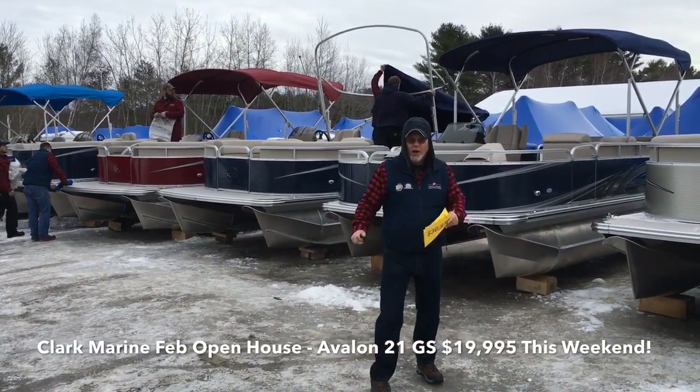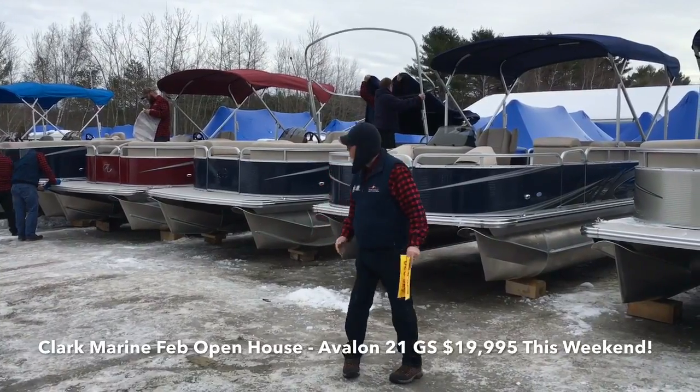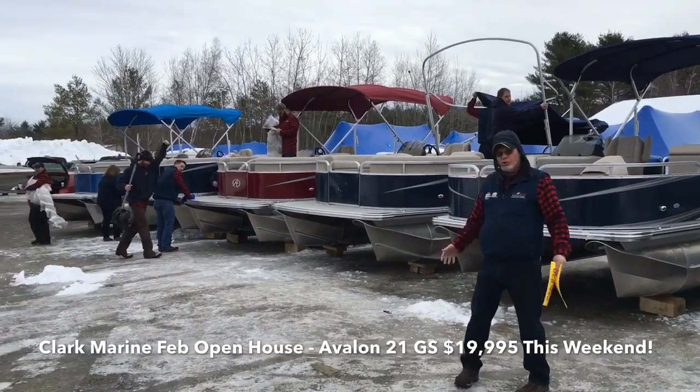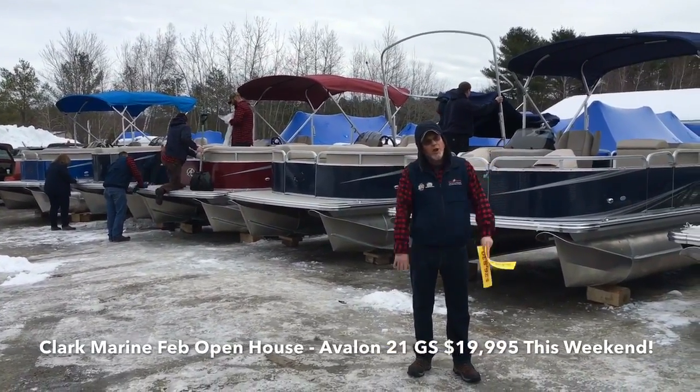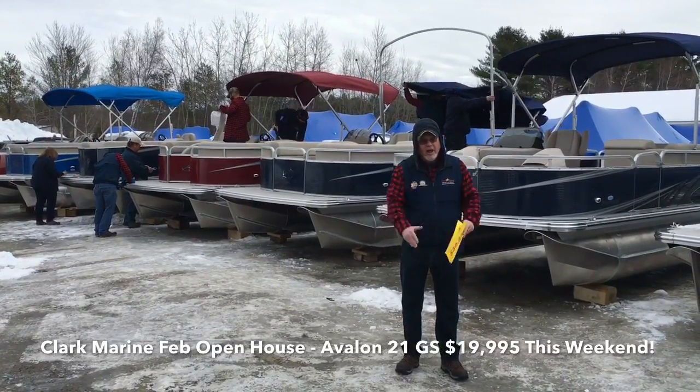Hey, it's Rob Brown with Rob's Vlog. It's Saturday the 18th of February, and it's open house time. We're still putting it together. We're wheeling and dealing today. This is the weekend you want a pontoon — buy it the best you want to buy it. Now's it.